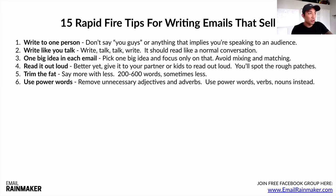Number six: use power words. Words like shocking, discovered, revealed — those are examples of power words that really hit hard. Remove any unnecessary adjectives and adverbs. Use power words and verbs and nouns instead. Those make your copy a lot stronger and punchier.